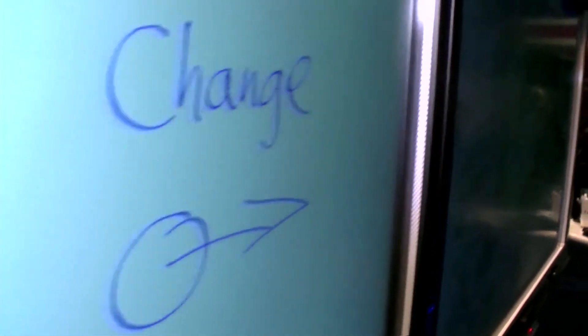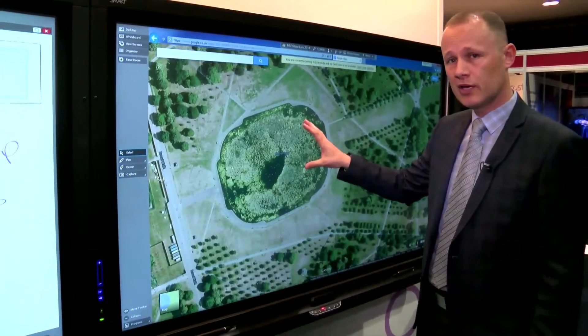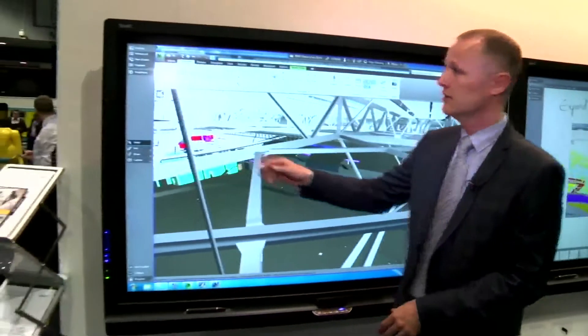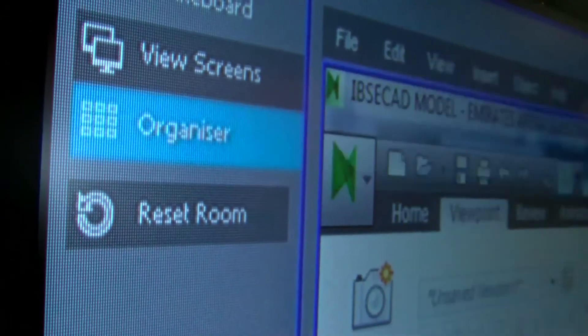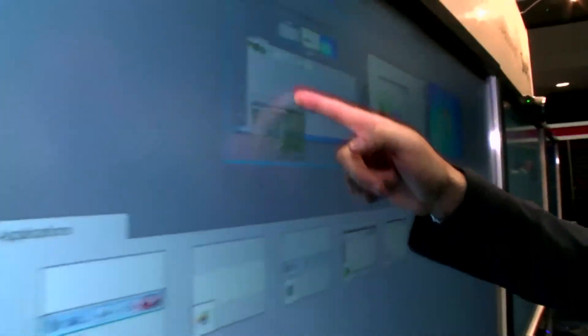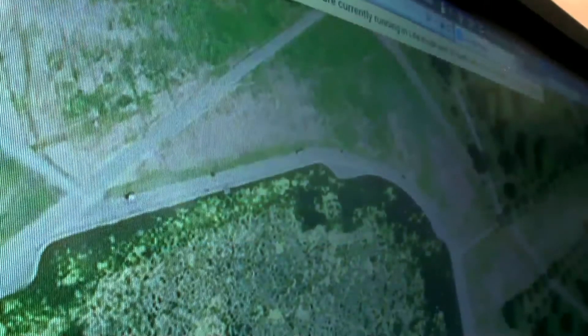The next team can be working looking at something like a Google Maps website where they can zoom in and actually look at the site that they're working on. Each team is working independent of each other, but if I'm the organizer running the meeting I can come back to this screen and use the Organizer to bring the web page back up onto my screen to get the whole team round and discuss it.